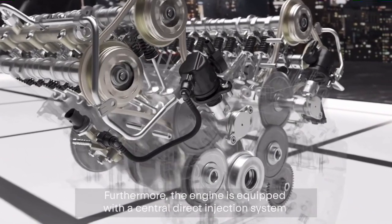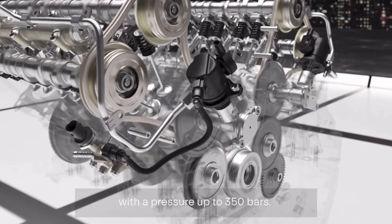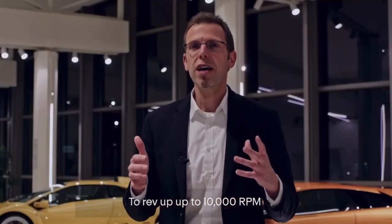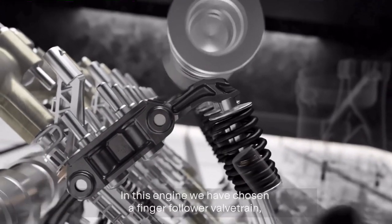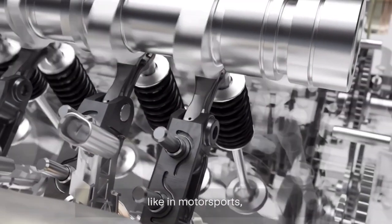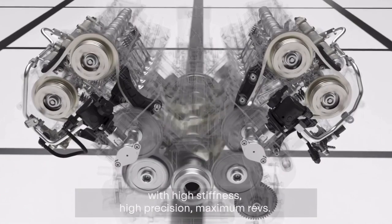Furthermore, the engine is equipped with a central direct injection system with a pressure of up to 350 bars. To rev up to 10,000 RPM, it is fundamental to have a very stiff valvetrain. In this engine, we have chosen a finger-follower valvetrain as used in motorsport, offering high stiffness, high precision, and maximum revs.